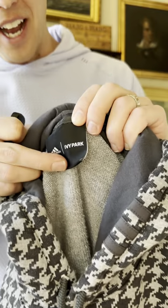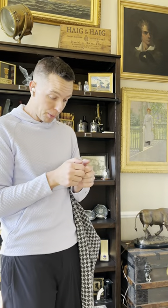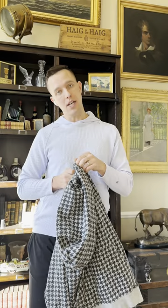I saw this houndstooth hoodie hanging right in front of me and said, 'That looks unique.' Looked it up — Adidas, but with Ivy Park. I was that guy at the thrift store going, 'Ivy Park — what's it worth?' Instead of $19.99, this is probably worth about $30 to $50. I picked it up.